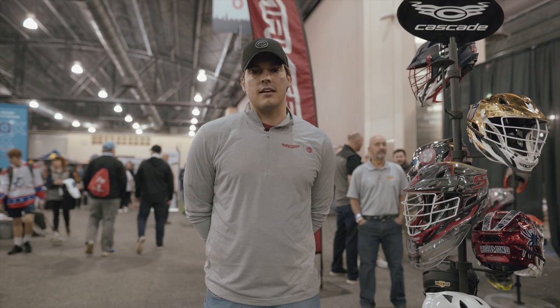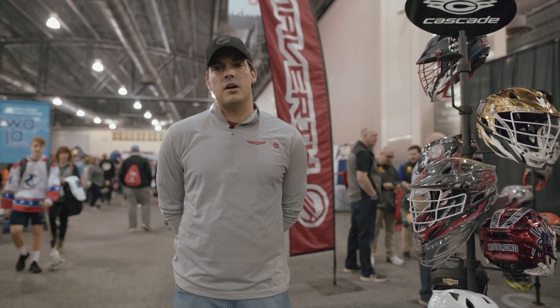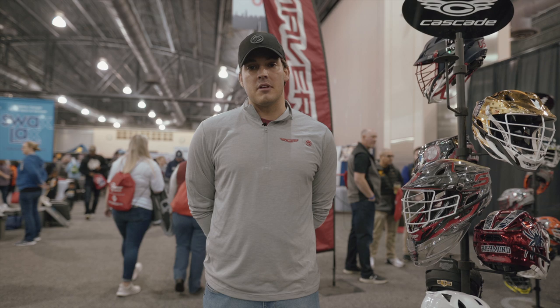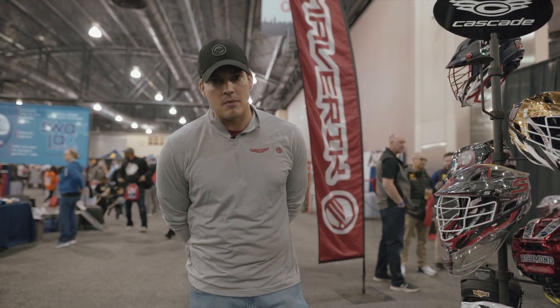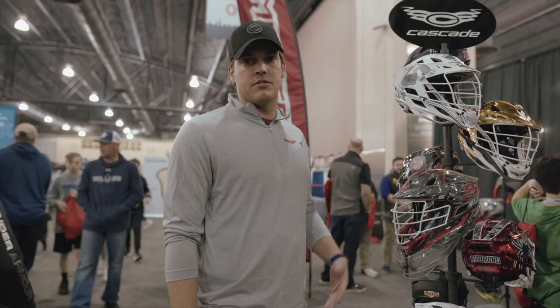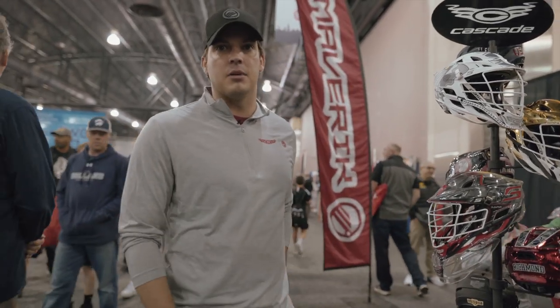What's going on guys? It's Billy Bitter from Cascade America Lacrosse here at the 2020 LAXCON US Lacrosse Convention down in Philadelphia. I'm the digital brand manager for Cascade America Lacrosse and I'm gonna give you a little tour of our booth and talk about some of my favorite designs that we've done over the years with the Cascade S helmet.